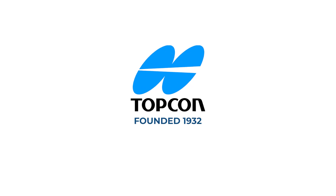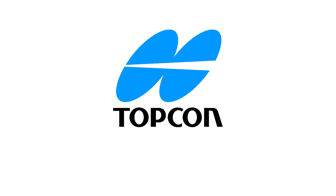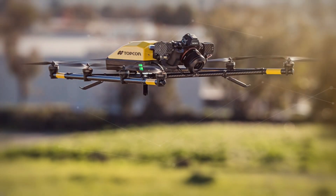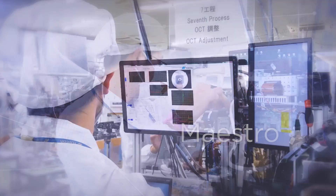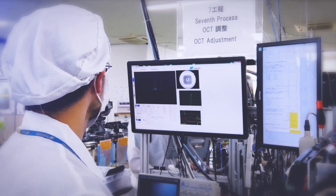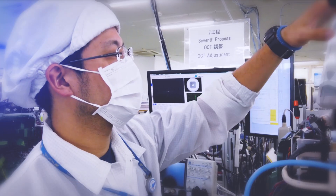An innovator since 1932, Topcon has charted its own path to success. The same patented 3D measuring technologies employed by Topcon's industry-leading infrastructure business are utilized in its healthcare products. The Maestro's auto-alignment system is a perfect example of Topcon's precision 3D technology applied across development platforms.